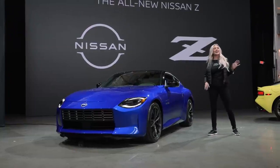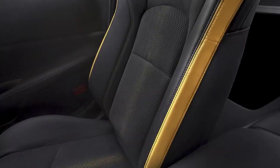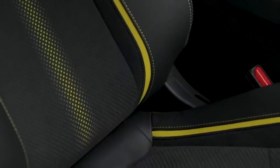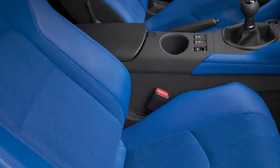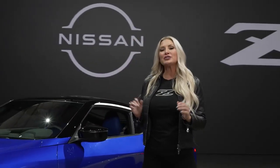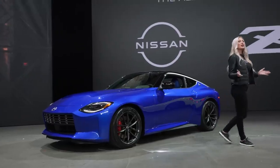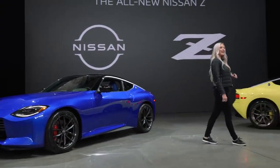The seats, adopted from Nismo technology, offer enhanced body holding and support during lateral Gs. Leather-appointed seats are standard on Z Sport. The standard 8-inch display audio touchscreen includes Apple CarPlay, Android Auto, and six speakers. Three interior colors are available: red, black, and blue.